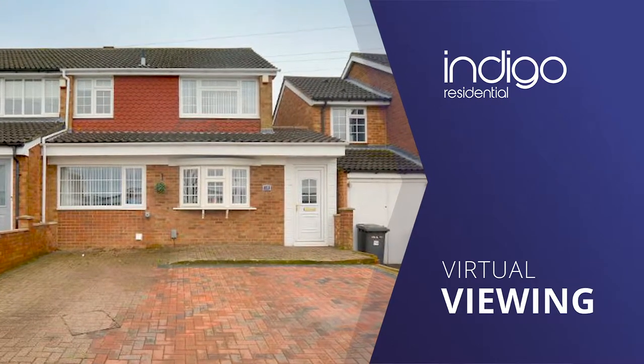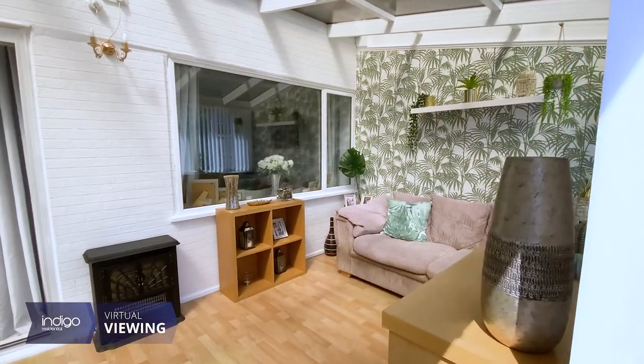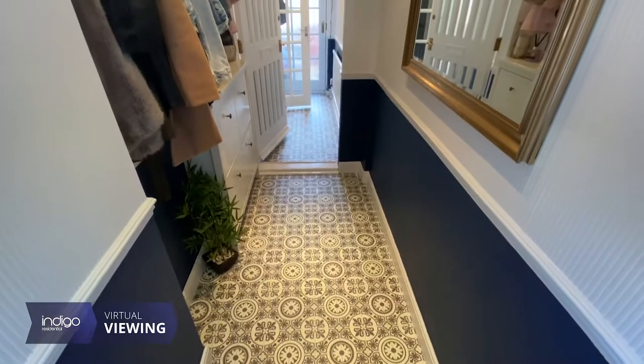Indigo Residential was proud to introduce this stunning modern and contemporary extended three-bedroom end of terraced family home. Internally, the property briefly comprises of an entrance hall and lobby.